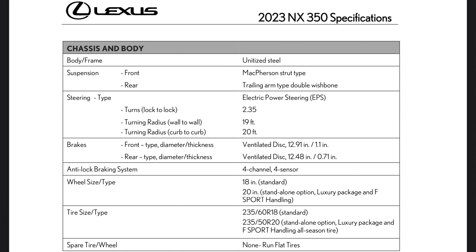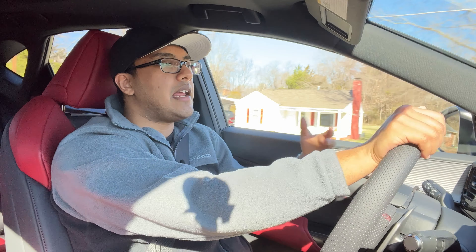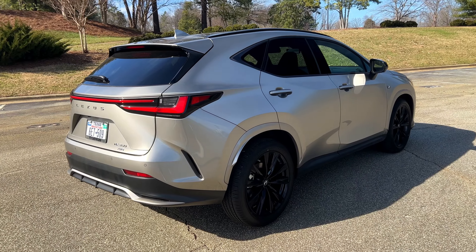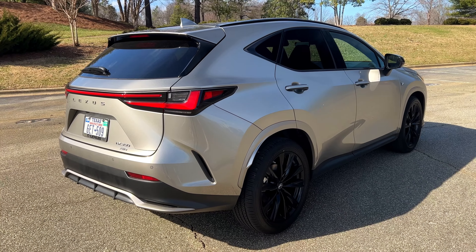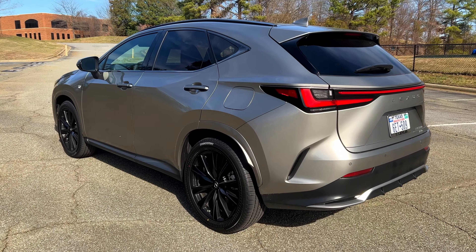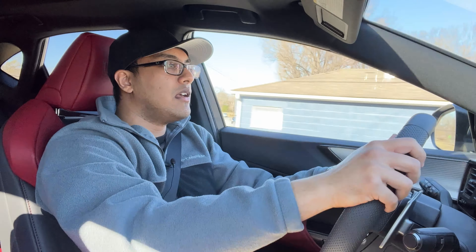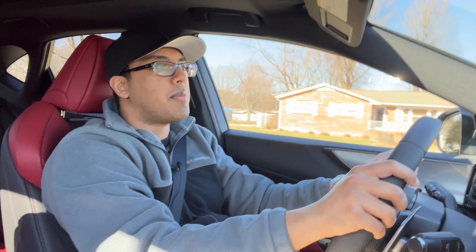The F Sport package hasn't necessarily improved the handling; what it's actually done is improve ride quality and smoothness — that's the real enhancement. With the F Sport package you get an adaptive variable suspension. When I put the vehicle into Sport mode it doesn't get noticeably stiffer, but the car has a great neutral, confidence-inspiring feel.